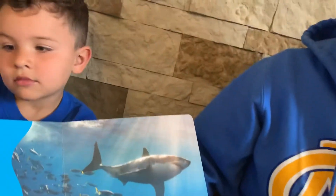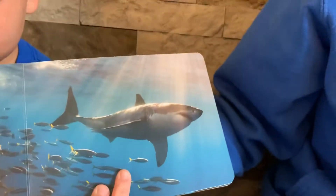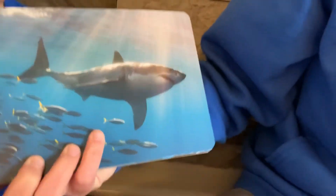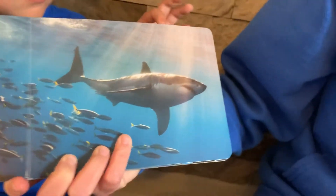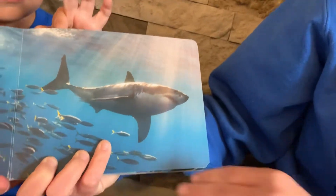So did you know that there's over 400 species of sharks? A shark is a type of fish with a skeleton that's made out of cartilage instead of bones. And cartilage is actually what makes up the tip of your nose and also parts of your ear. So let's look at a few other species.